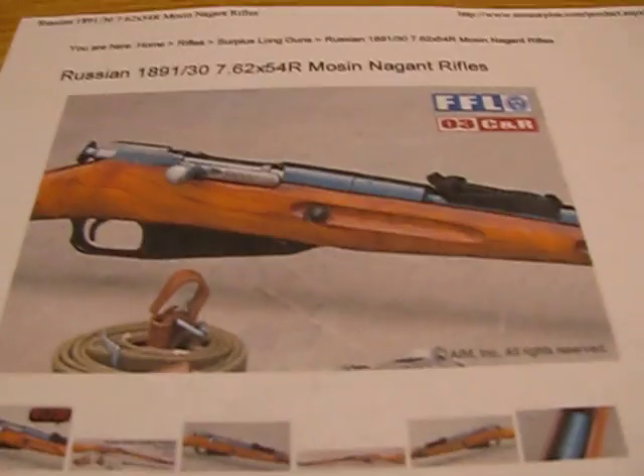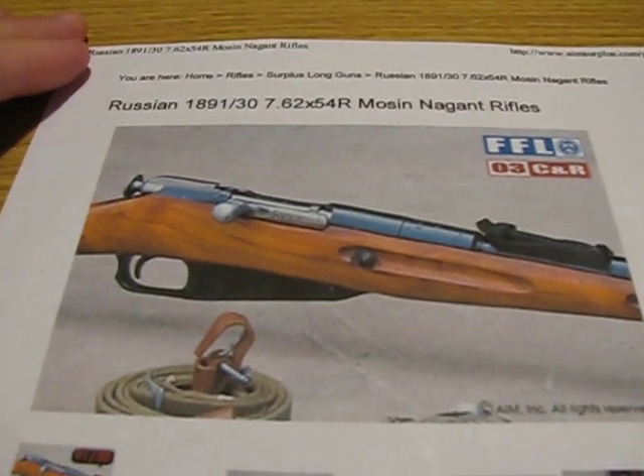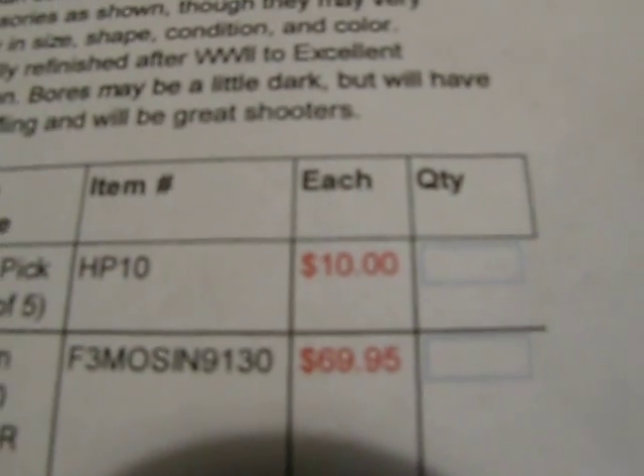Hey guys, I just wanted to give you an update about what's going on and let you know what's coming down the pipe. I decided that I was going to get a new gun the other day, and what inspired me to do that was I found Russian Mosin-Nagants on AIM Surplus' website for $69.